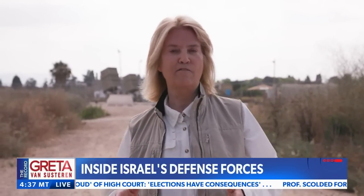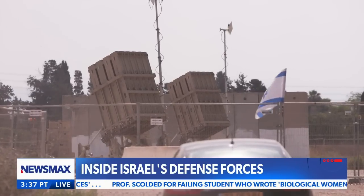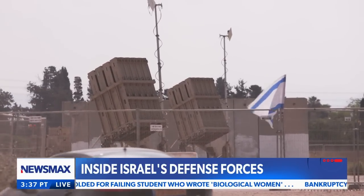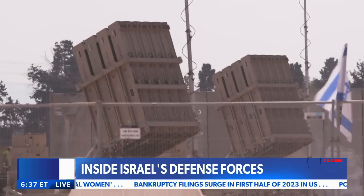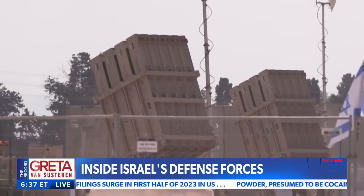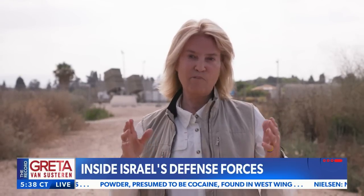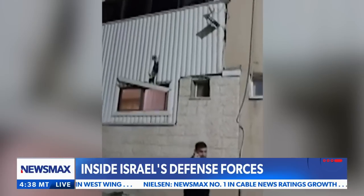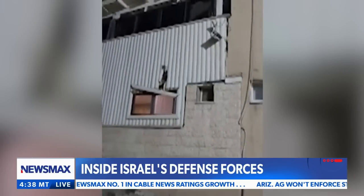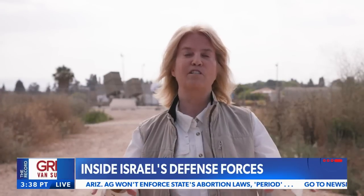I'm in northern Israel at a location I'm not identifying for security reasons, but behind me is the Iron Dome — Israel's defense system against missiles coming in from belligerent neighbors. You can see the rocket launchers inside the area. These are launched should missiles be sent from neighboring countries. On Saturday night there was a missile that came in from Syria, and it just gives you an idea of the magnitude of the danger that this country faces from its neighbors.